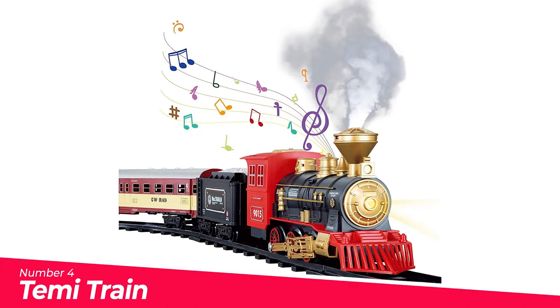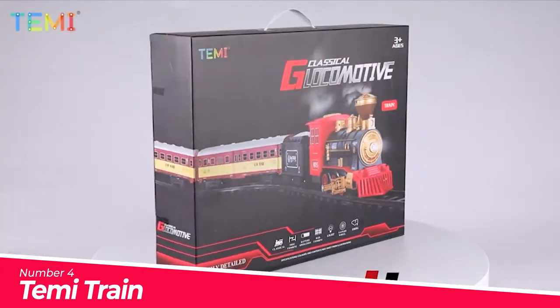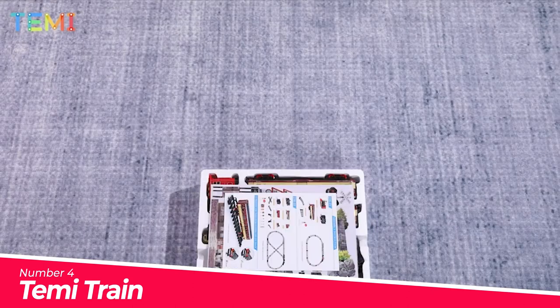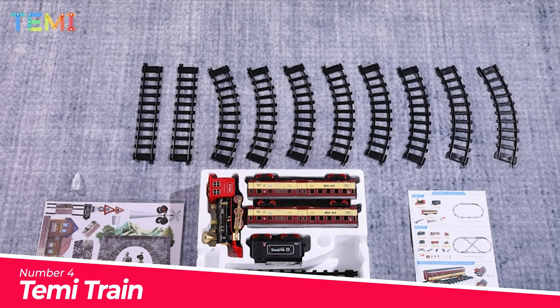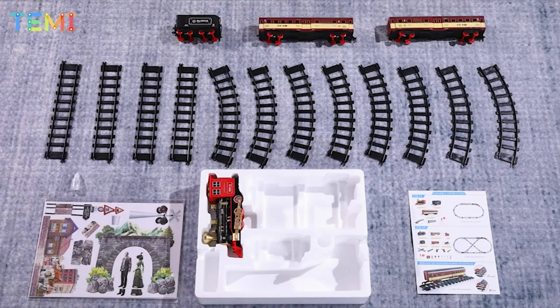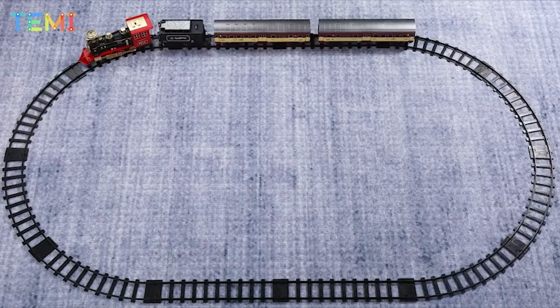Number 4: Temi Train. A full set with numerous accessories — this motorized train comes with a classic Christmas steam engine and tender, two passenger coaches, a coal vehicle, eight curved tracks, and four straight tracks. Turn on the railway set and get ready to embark on a pleasant journey.